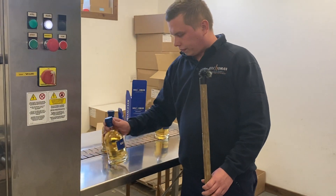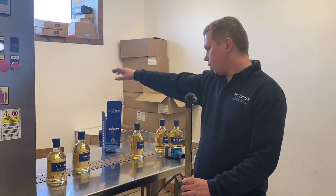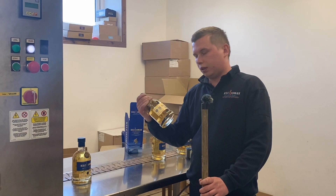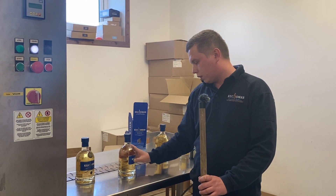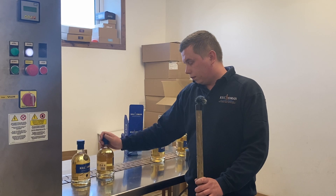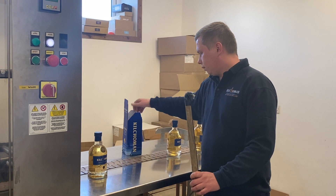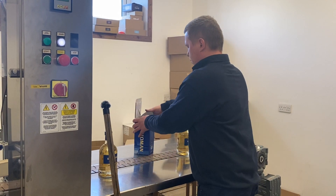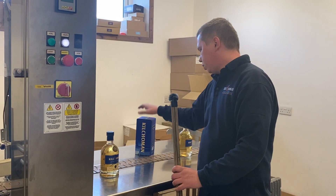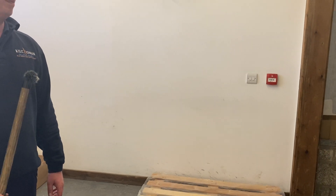So the last two steps — right at the end of the line we've got two people working here, one on each side of the table. The person on one side quickly checks if everything is okay with the bottle: checks the capsule, checks that the labels are nicely aligned, and checks for any visible particles in the bottle. Then the bottle goes into the carton, the carton is closed, and the person on the other side puts six bottles into the outer case, and the outer cases go on the pallet. That's it — easy.